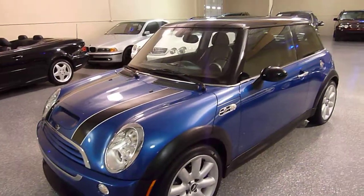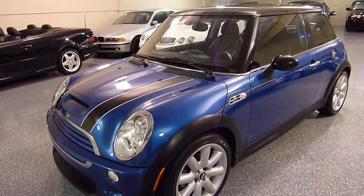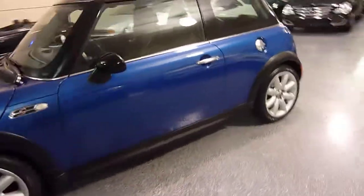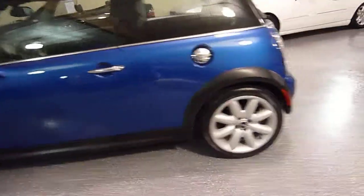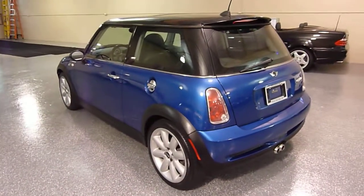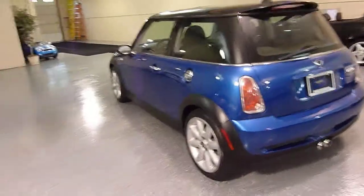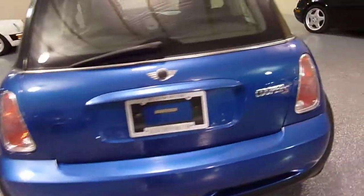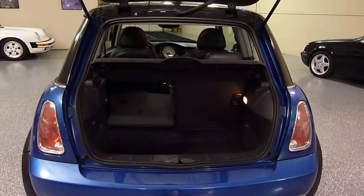Outstanding color combination — very vivid blue and it looks fantastic on a Mini Cooper. This is a one-owner vehicle. The body is very, very close to perfect and the interior is excellent. There's the rear hatch, and there's a partition here.